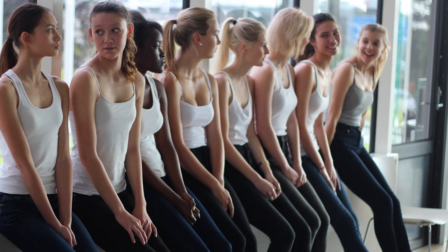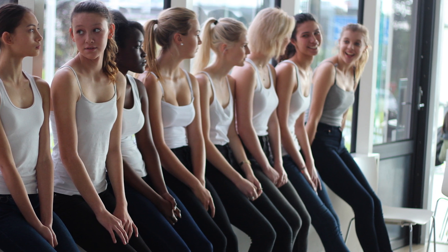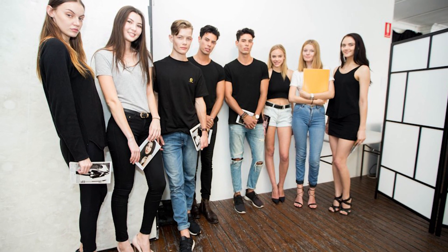Today I'm going to talk about what you should wear to an open call, casting, or an audition. Whether you're going to an audition, a casting call, or an open call, you want to make sure that you look your best and you're wearing something that really shows off your body and shows off your potential as a model.